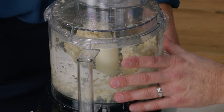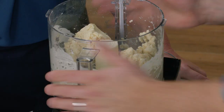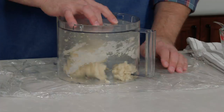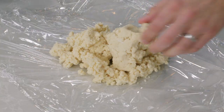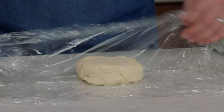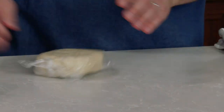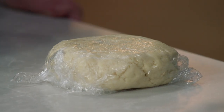And that's what we're looking for — it's starting to clump, not too wet and not too dry. We're going to turn this out onto a sheet of plastic wrap and form it loosely into a four-inch disc, then wrap it up. We're going to chill this dough for at least an hour to give the butter a chance to re-solidify, or we can go up to a full 48 hours.